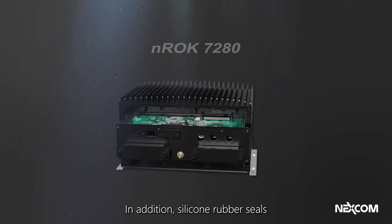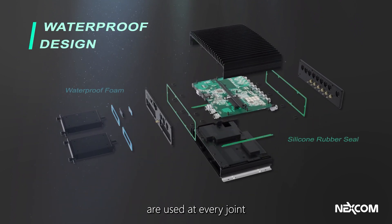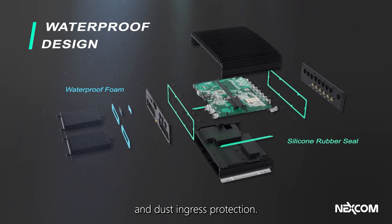In addition, silicone rubber seals are used at every joint to maximize the product's water and dust ingress protection.